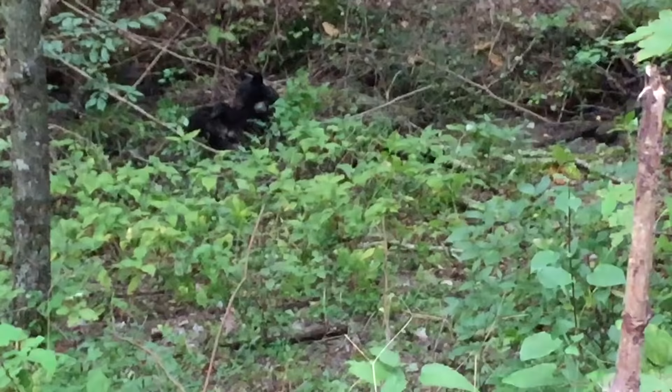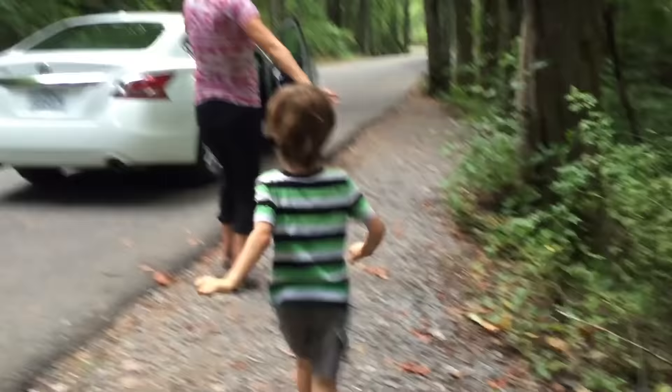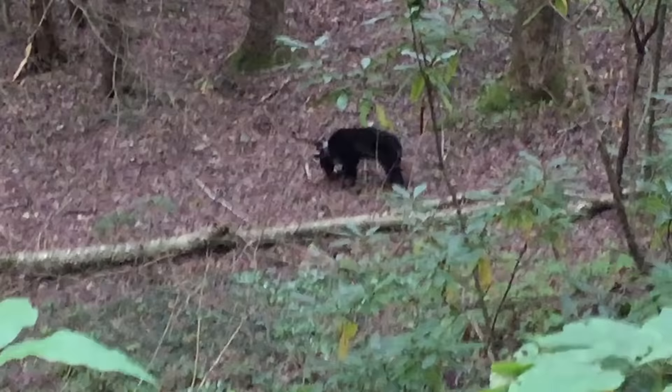We came back to the spot where the bear was, and the bear was just waking up — it's walking away right now. He's still drowsy from the sedative, feeling kind of woozy. There he goes — woozy from the sedative, but he's walking now. Is that cool or what? The bear's still a little bit drowsy from the tranquilizer, but it's getting awake.